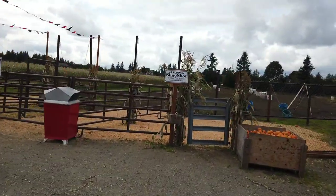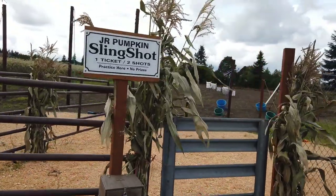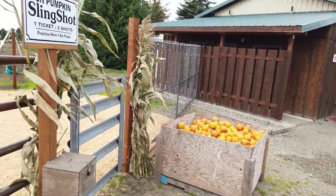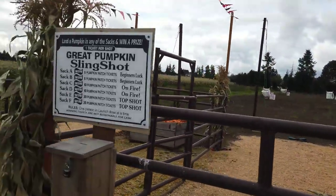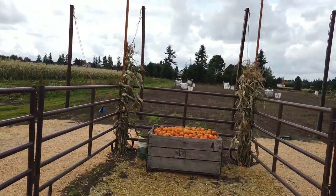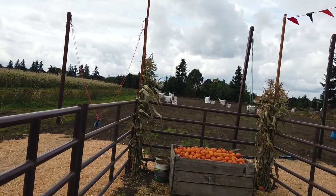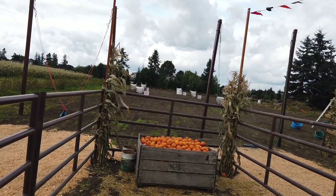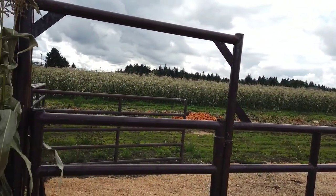This is kind of interesting — they actually have a slingshot! One is for juniors, where you sling little pumpkins, and they also have the Great Pumpkin Slingshot for the big ones. You try to get them into those fabric baskets up there as targets — that's pretty cool. And of course they have a cornfield right next to it.